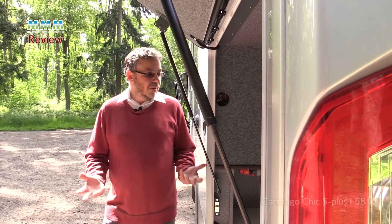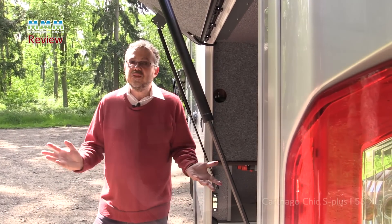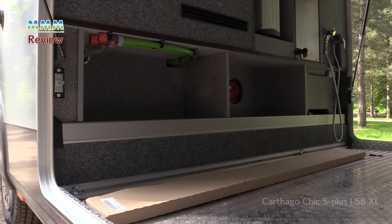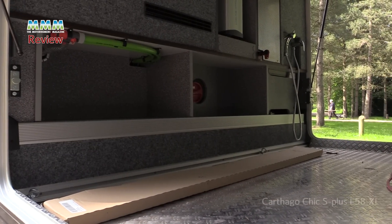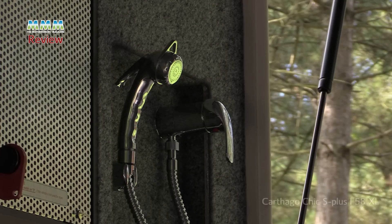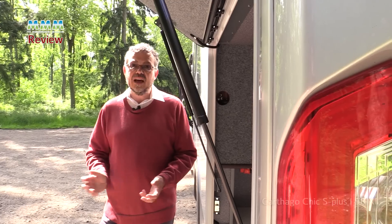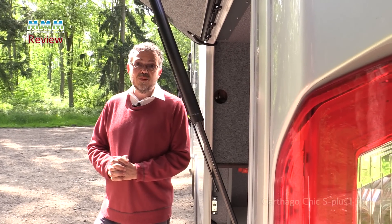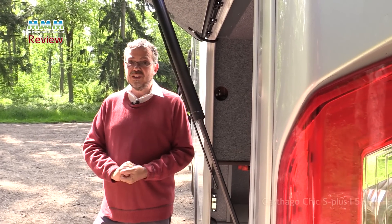When you see the size of the garage, you'll appreciate that you really could use all that capacity. Plenty of room to carry a motorbike, bicycles, barbecues, outdoor furniture, whatever you want on your holiday, sporting gear — it can all go in here. There's also an external shower on the far side, so if you've got stuff that gets mucky you can just quickly hose it off. There's a 235 litre fresh water tank too, so you won't run out of water in a hurry.